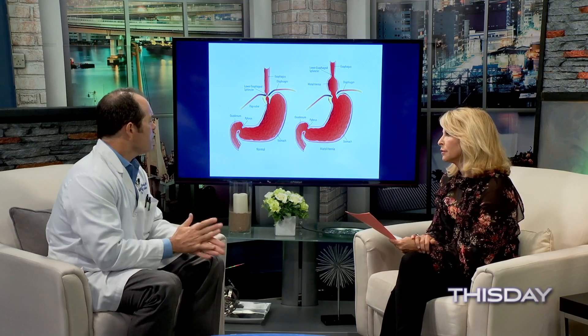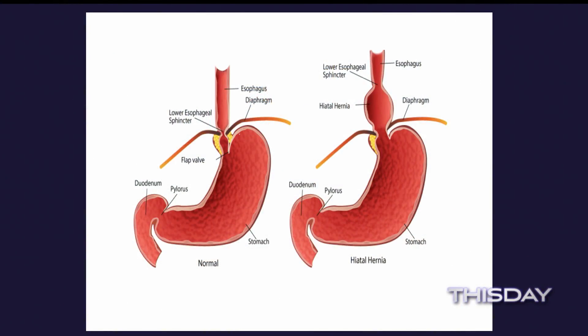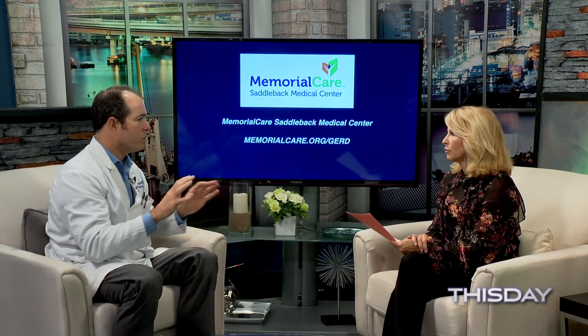The procedure takes me about an hour and a half to two hours, a little longer for more complicated cases. The last patient I operated on had about two-thirds of her stomach up in the chest — she was having spontaneous vomiting and couldn't keep food down. This surgery is 100 percent medically indicated and covered by insurance. It also gets patients off proton pump inhibitors, though I consider those generally safe medications. If your medication is working well for you, you probably don't need surgery.